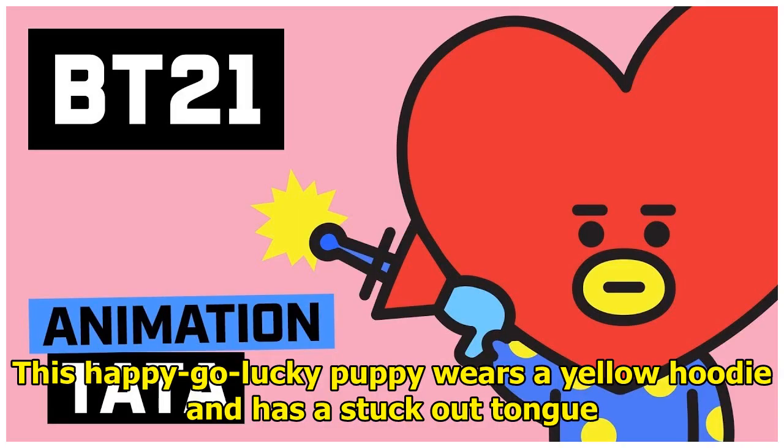Chimmy was created by Jimin. This happy-go-lucky puppy wears a yellow hoodie and has a stuck-out tongue.